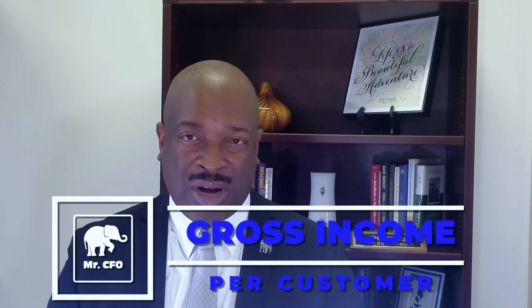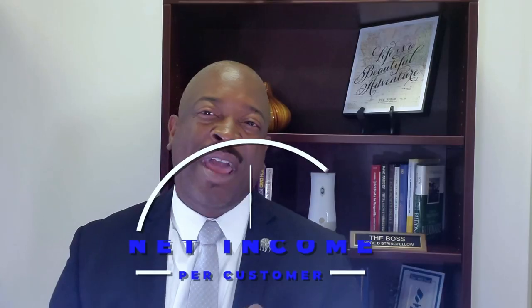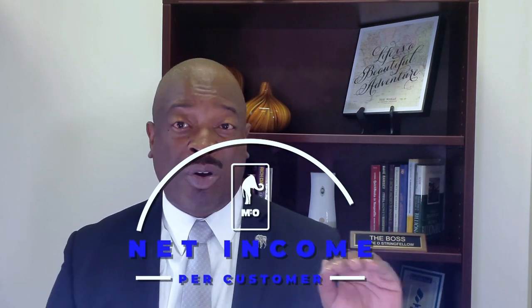Number two: gross income per client or customer. Every customer or client that comes through the door is either going to be making you money or losing you money. By knowing what your gross income per client is, you've added another piece of the formula for developing a pricing model that helps establish a baseline so that your prices — on a per client basis — yield a little bit of net income. Which leads to number three: your net income per client. That is when you take your gross income per client and minus out your cost per client, which leaves you with your net income per client.